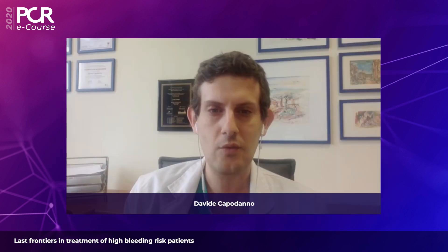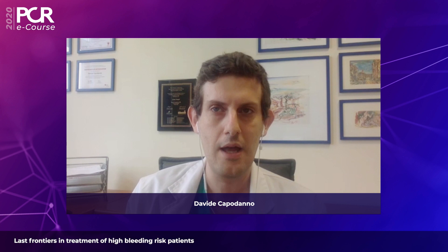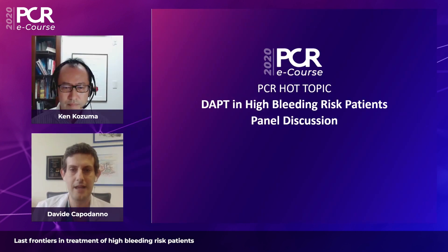The HBR concept is now quite well defined. We have ARC definitions published last year in Circulation and the European Journal, and there is also an upcoming set of guidance on how to design HBR trials of devices and drugs from a regulatory perspective. These patients are very difficult to treat because the vast proportion has not just high bleeding risk but also high thrombotic risk. I'd like to start by asking Dr. Kodzuma about the MODEL U SES trial HBR sub-study, presented as late-breaking science at ESC.